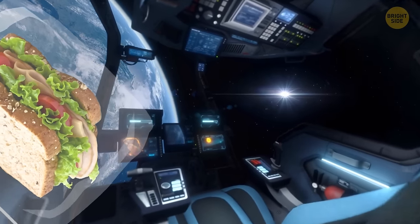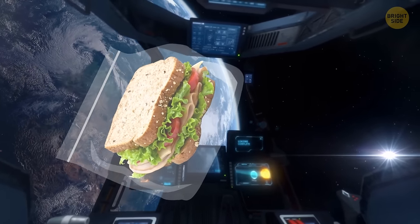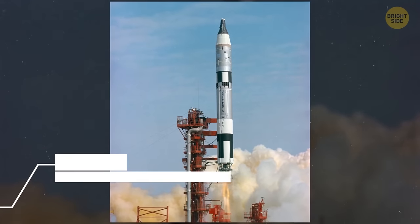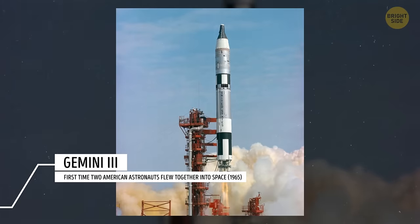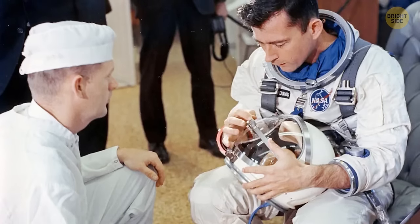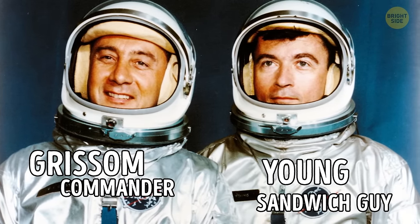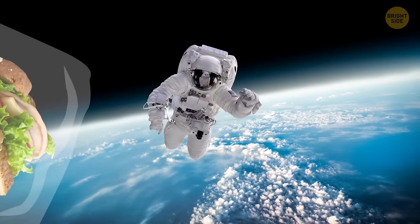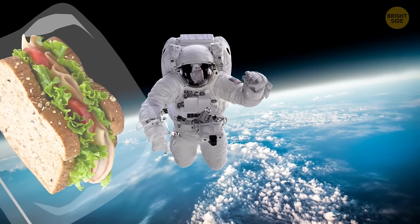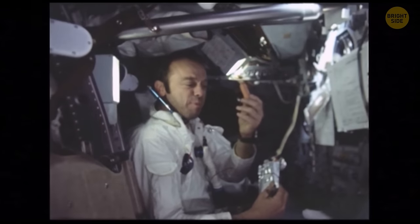When you imagine someone trying to sneak something into space, your first thought wouldn't be a sandwich. But back in 1965, during a Gemini mission, astronaut John Young brought a corned beef sandwich on board, going against NASA rules. He hid it in his spacesuit pocket before blast-off. About two hours into the five-hour trip, he offered it to the mission commander, who took it and they shared a quick savory moment. He even put the unfinished sandwich in his own spacesuit pocket to avoid crumbs making a mess of the spacecraft, while the official NASA-approved food waited patiently in a box nearby.